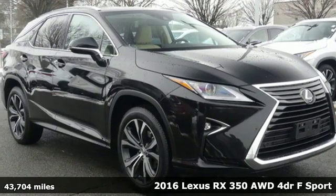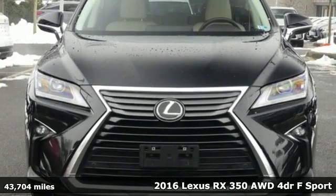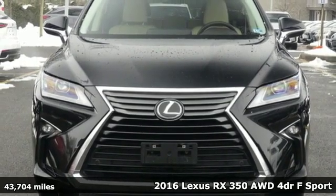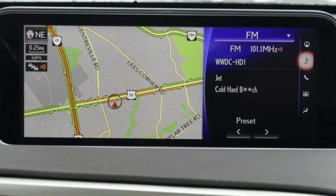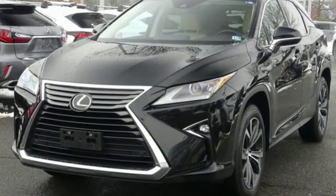Here's a 2016 Lexus RX 350. This RX 350 is sophistication, sharpened, and luxury transformed. The untamed elegance will take you away, and it comes with all the amenities you need.